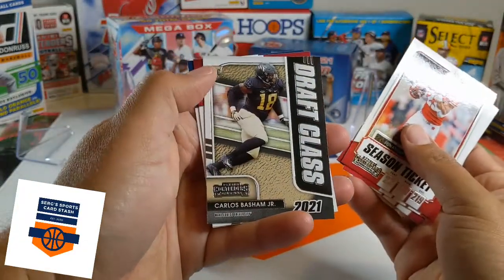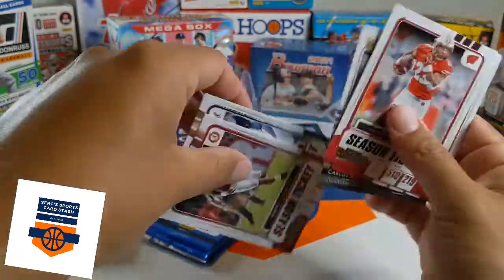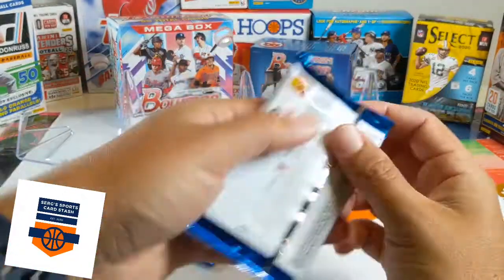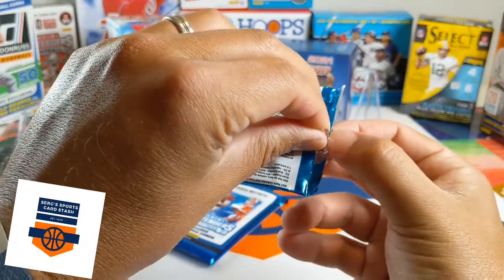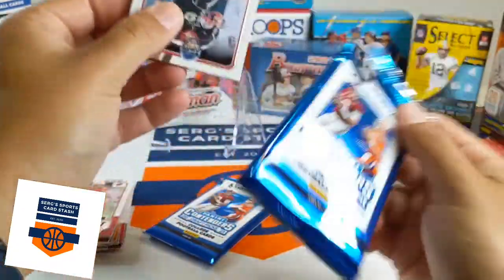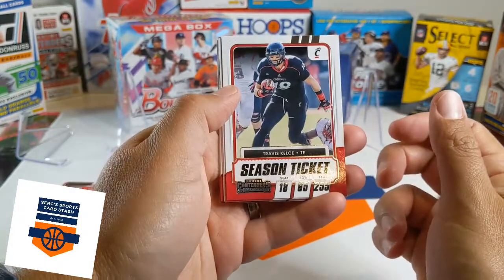We've got Carlos Basham Jr. rookie card, Derrick Henry, and Aaron Rodgers. Two packs to go. Hope you're enjoying the video. If you like the product, go out and get it — I am not a fan, so I will stay clear. Big shout-out to Joe D who donated it for me to open on the video.